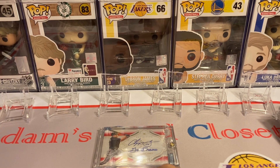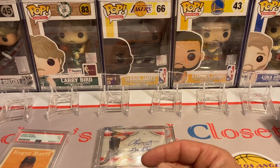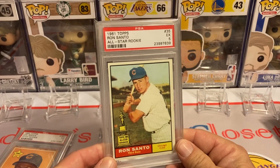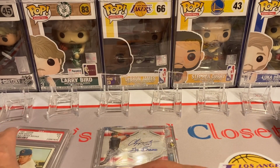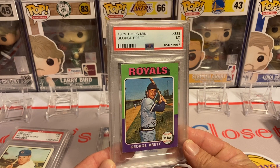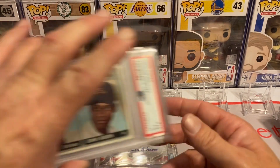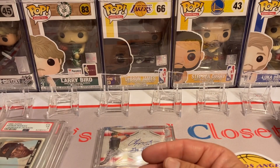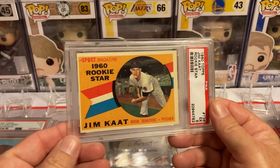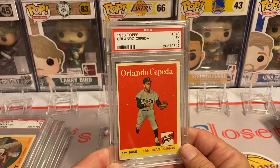Now on to some of the rookie cards I picked up so far this year. I got a Roger Maris in a PSA 1 rookie card, a Lou Brock in a PSA 3, a Ron Santo in a PSA 5. I've been trying to get slab versions of rookie cards I previously had raw. I got a PSA 5 of George Brett on the Topps mini, a Joe Morgan in a PSA 5, a Gaylord Perry in a PSA 5, a Jim Catfish Hunter in a PSA 5, and an Orlando Cepeda in a PSA 5.